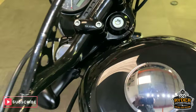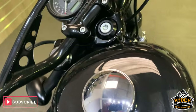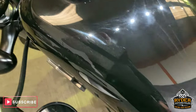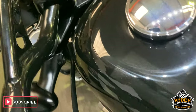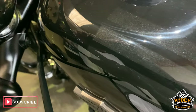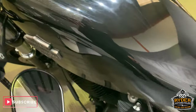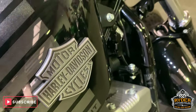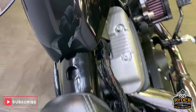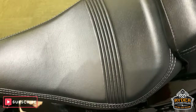Coming up to the top — nice tank there with the grey metallic stripes going down, and the other side as well. And two really nice seats.